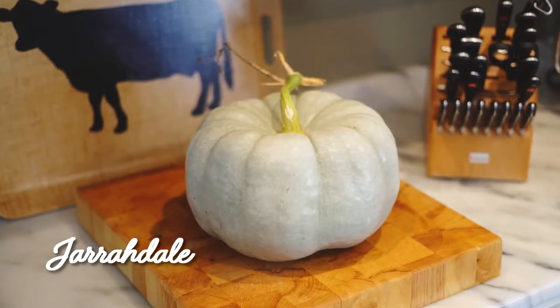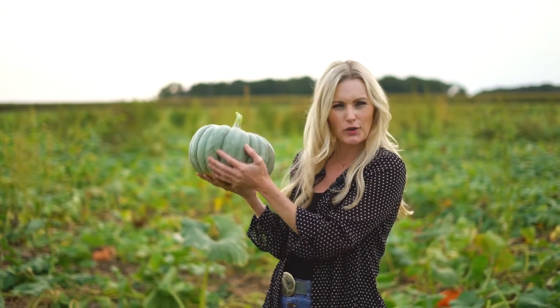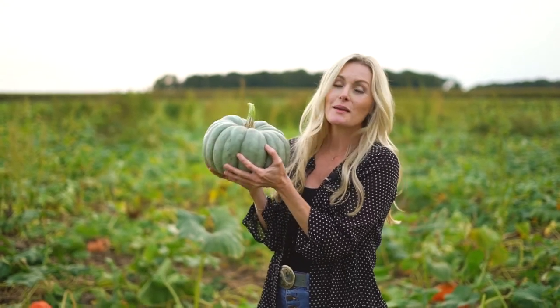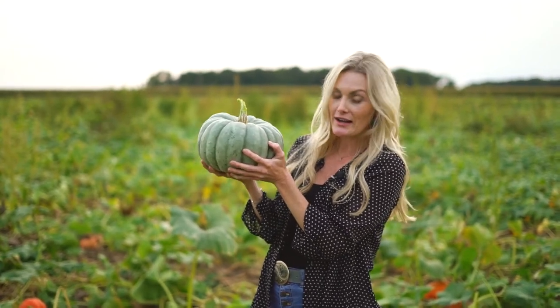The Jardelle pumpkin is one of our absolute favorites. It's an Australian variety — as you can see it has a wonderful bluish green, almost gray color to decorate with throughout the season, but also makes an amazing pumpkin pie. It has a very rich flavor. This also happens to be our founder Sarah's favorite of the Autumn Calore variety.